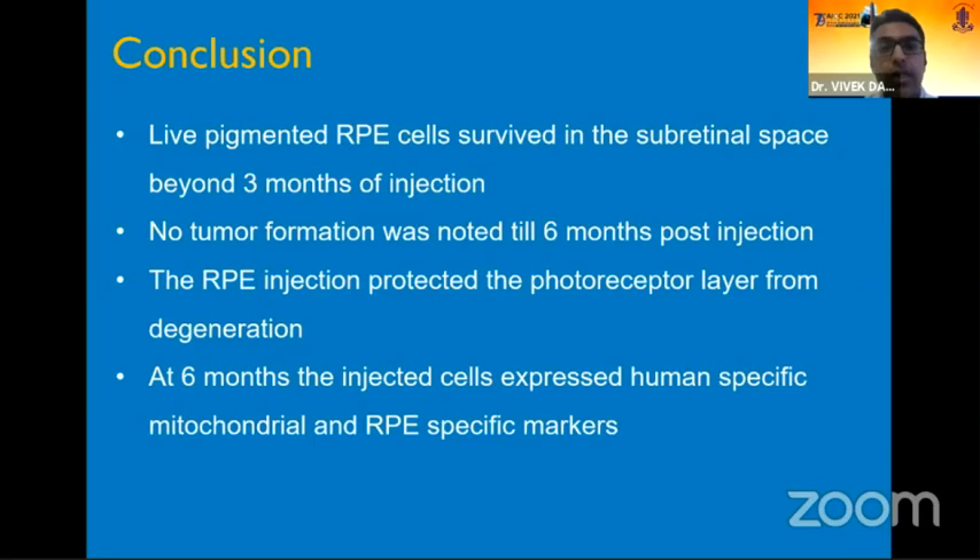In conclusion, live pigmented RPE cells survived in the subretinal space beyond three months of injection. There was no tumor formation noted till six months post injection. The RPE injected cells protected the overlying photoreceptor layers from degeneration, and at six months the injected cells expressed human-specific mitochondria and RPE-specific markers demonstrating their viability.